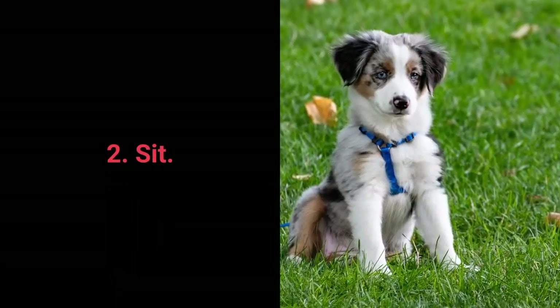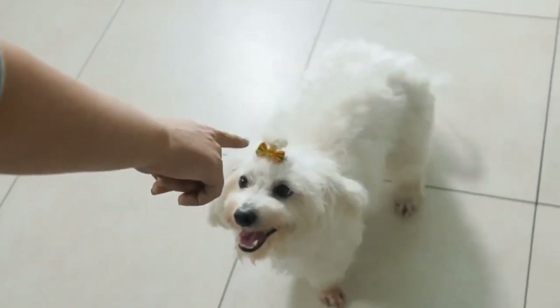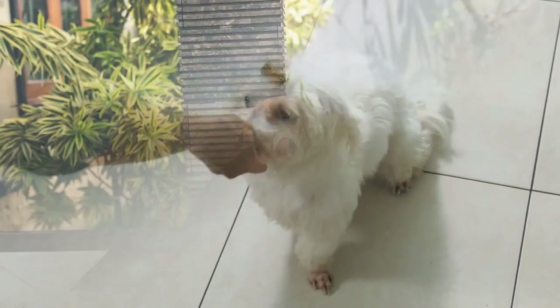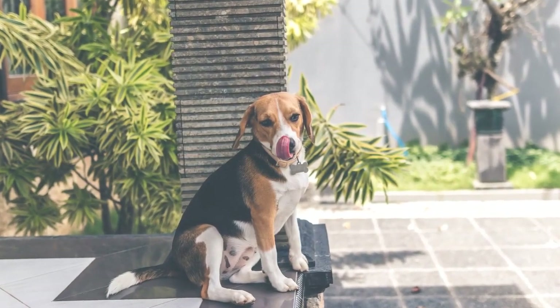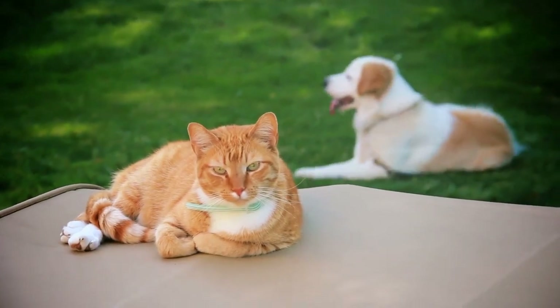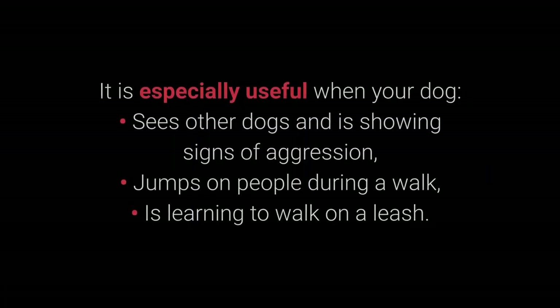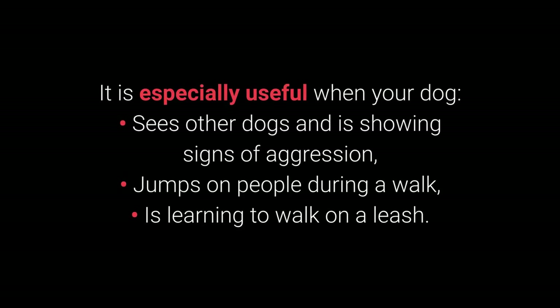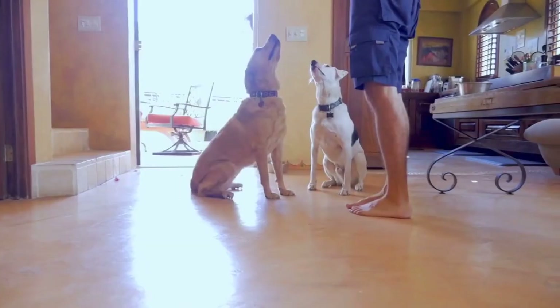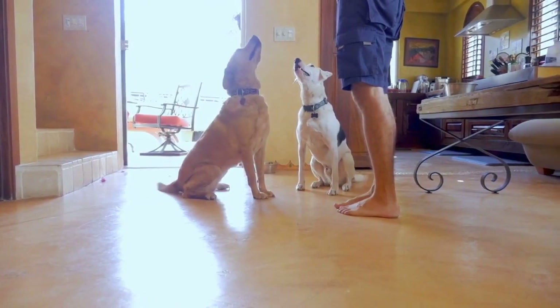Most essential command number 2: Sit. We all know sit as one of the most basic commands, but do we understand why it's so useful? Distraction is one of the best methods to prevent your dog's unwanted behaviors. The sit command is one of the best and most useful commands for distracting dogs during a walk — especially when your dog sees other dogs and shows signs of aggression, jumps on people, or is learning to walk on a leash.